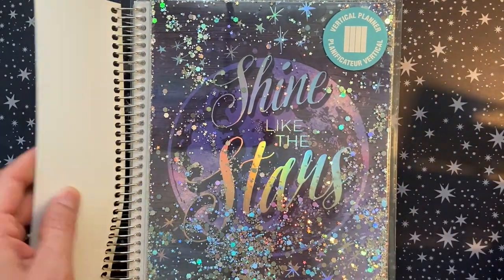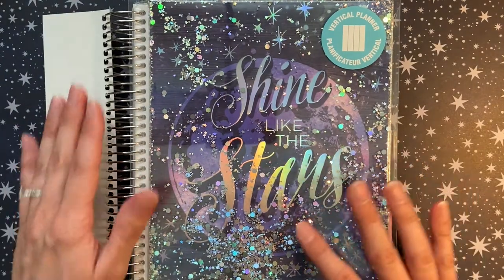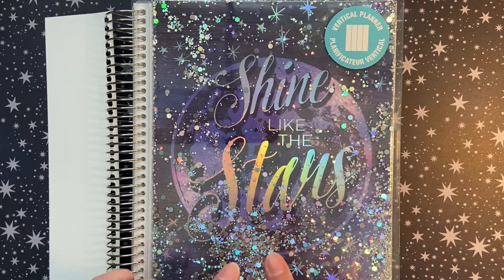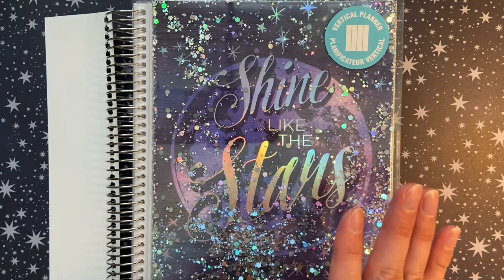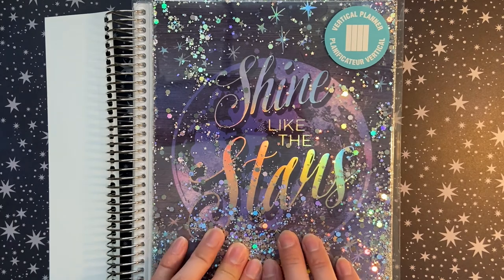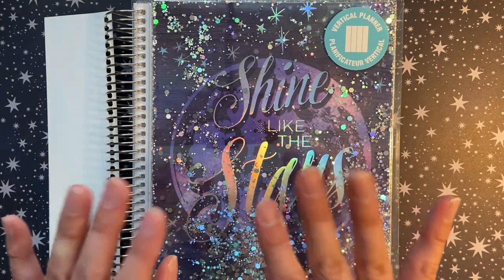Thank you for sticking with me through this haul! I'm super excited to show you the setup of my planner in the future, show you these other stickers, and future plan-with-me's. If you liked this video, hopefully you'll be back soon and you can check out some of my other content. Bye!